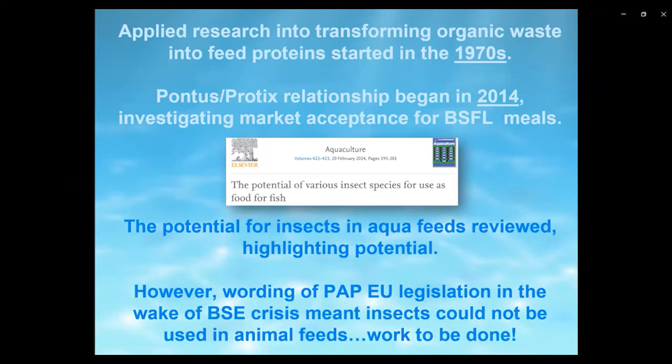The relationship between Pontus and Protix began in 2014, when we started to look at market acceptance for black soldier fly larvae meals in fish feeds — initially in ornamental feeds. It was clear there was a lot of interest, but the volume was quite low, so aquaculture was deemed the way forward. At the same time, a body of work was becoming available on the potential for various insect species to be used in aqua feeds.